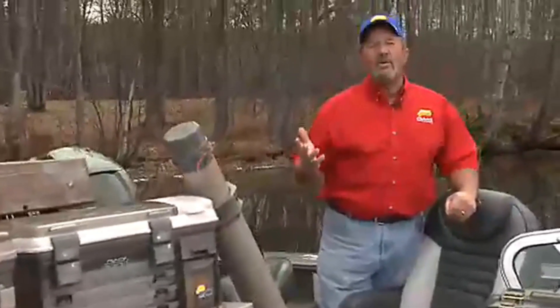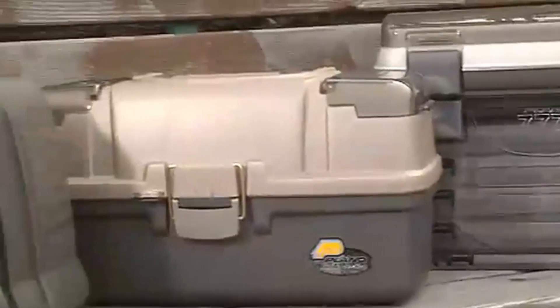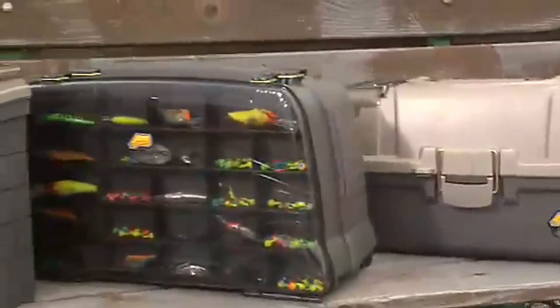Look, I'm on the water over a hundred days a year — I make a living fishing. I know good product when I see it, and Plano provides me with the very best so I can do my job the very best.